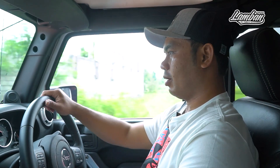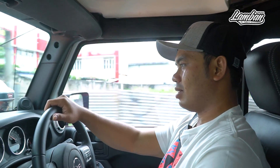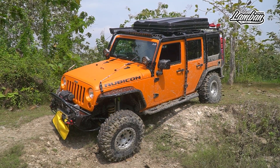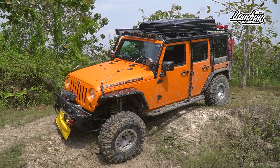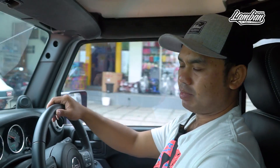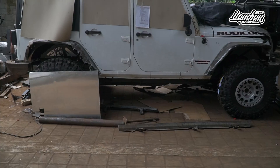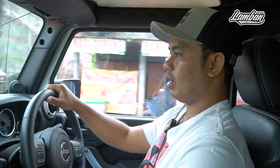Pagi ini kita nyobain mobilnya Mas Nur Cahyo. Ini mobil basicnya adalah Wrangler JK Rubicon Pentastar tahun 2013. Kilometernya masih 46.000. Pentastar itu adalah salah satu tipe Wrangler, sasisnya JK yang tipe tertinggi, karena perbedaannya dengan tipe lain adalah yang paling utama.